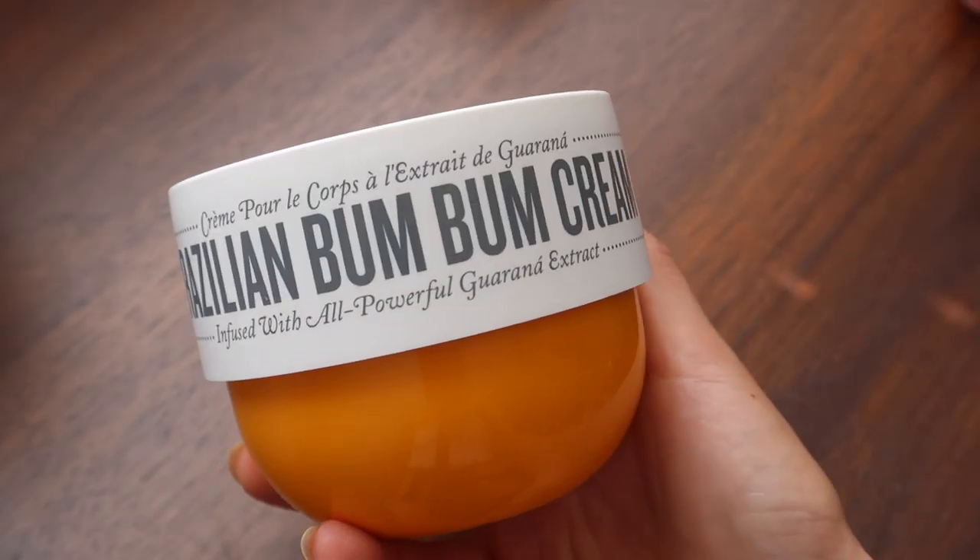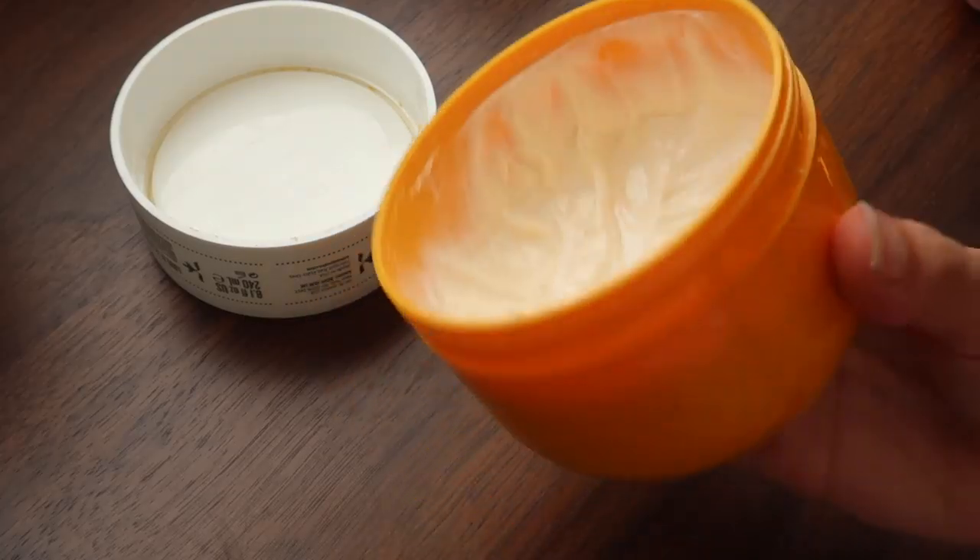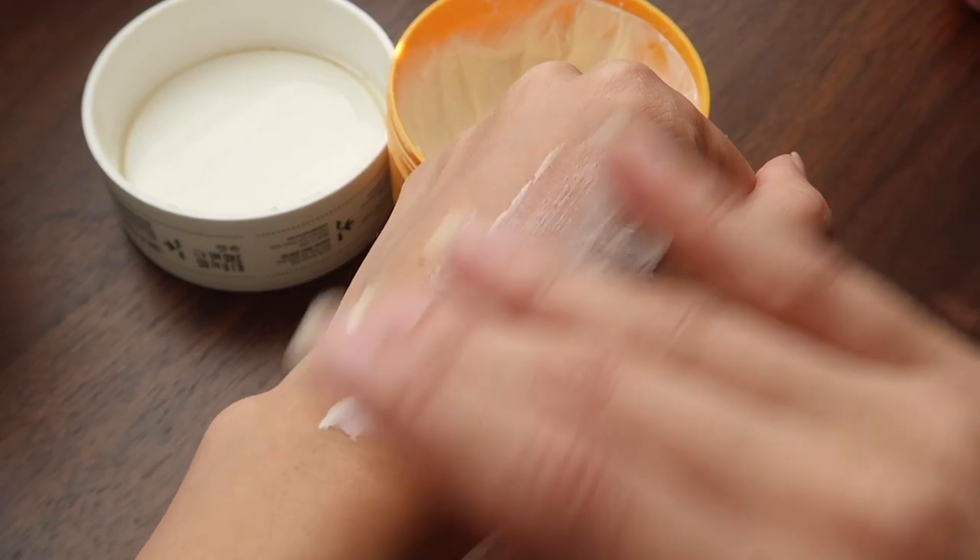Next I have the Brazilian Bum Bum cream from Sol de Janeiro. This is a body cream and I've been using it every night after I shower, all over my body. Because it's a body cream I have to use a lot of it so it spreads everywhere, and it's made such a difference — my skin feels smoother and firmer. The scent of this is amazing.